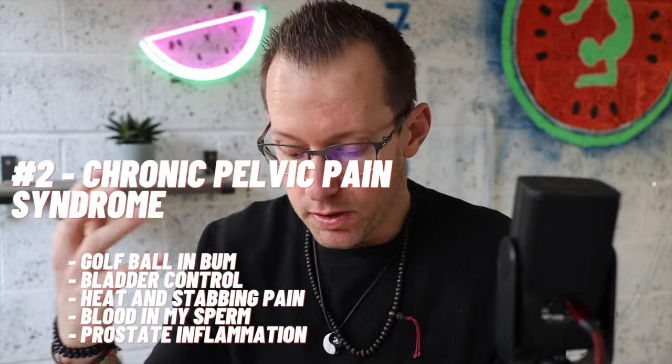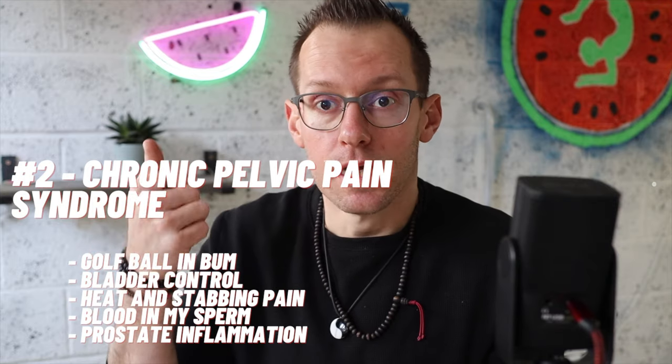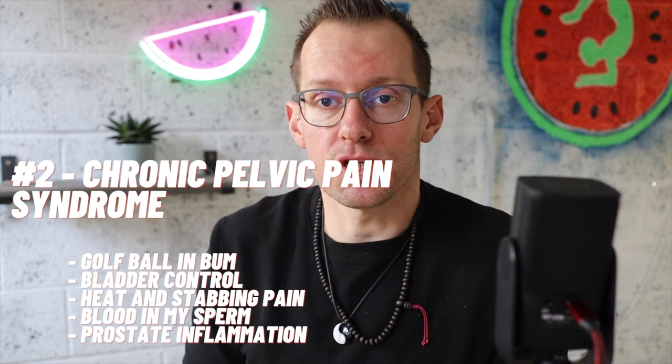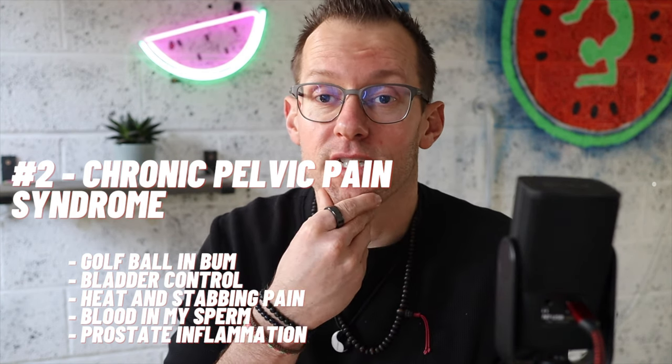Chronic pelvic pain syndrome — I had essentially all the symptoms you can imagine. The golf ball in the butt was the one I felt the worst: it was basically like having something shoved up there 24 hours a day. At the same time I had terrible bladder control — I was peeing at least four times a night. I actually had to change my underwear most days because of the leakage, since there was no control due to so much pressure and tension down there.